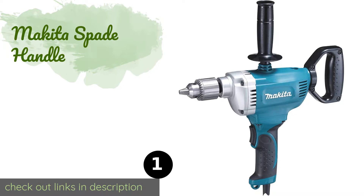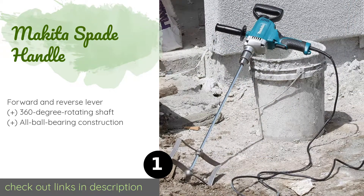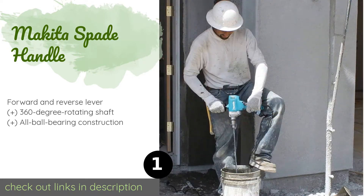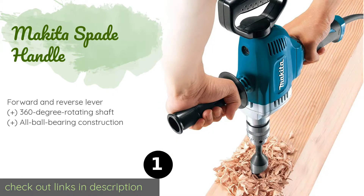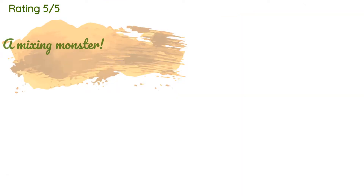The first product on our list is the Makita spade handle, engineered with a heavy-duty industrial grade 1.5 inch chuck, a positive bit retention system, and 24 stops for multi-position operation. The Makita spade handle is lightweight, well balanced, and designed to power through the toughest jobs without fatiguing the operator. The price is approximately $139.